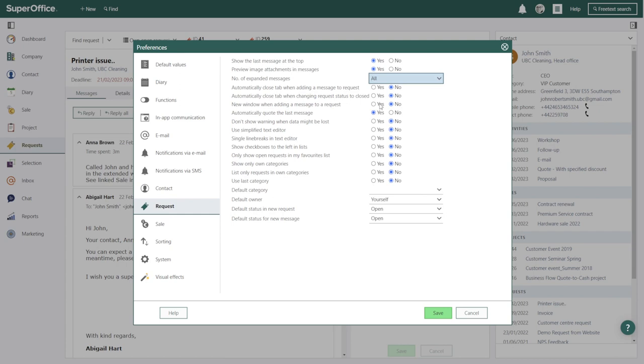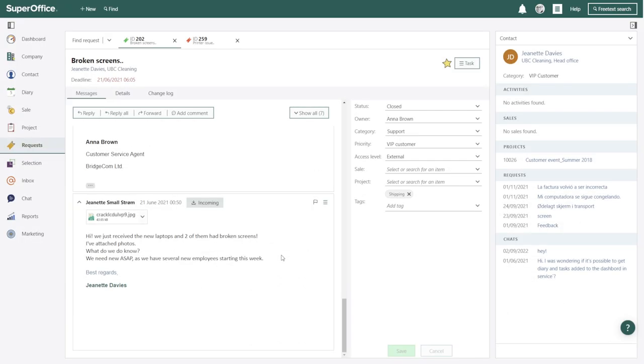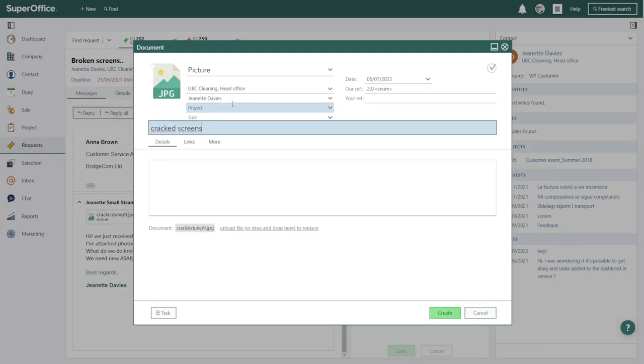Among them, there is a new preference available to close the tab automatically when the ticket status is set to closed, which will save you some clicks. Another new update is that if you have many requests open, you can now close them all at the same time to clean up your request tabs. Another great update is the ability to archive attachments, so you can save important documents to a company card and link them to a sale or a project.